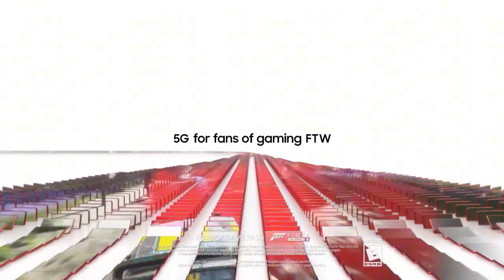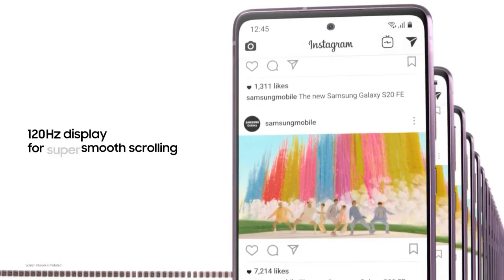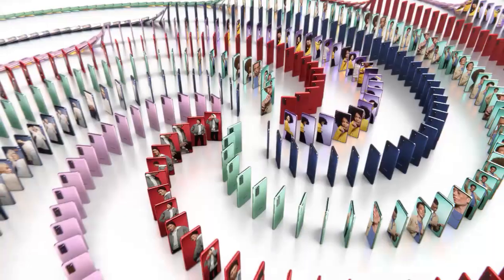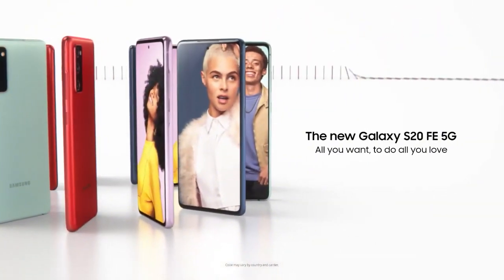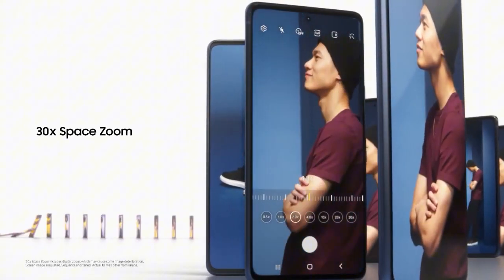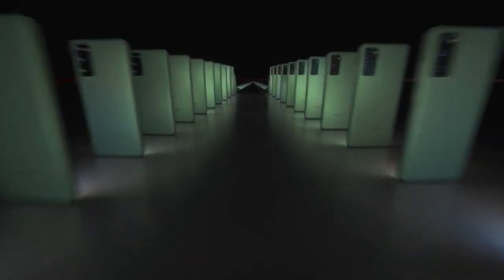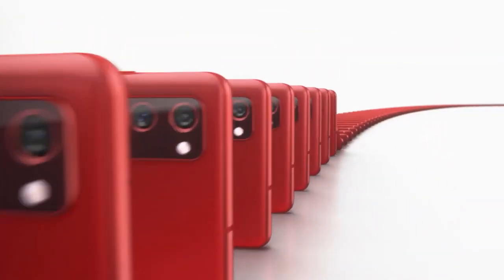The 32MP front-facing camera ensures crisp and detailed selfies. With a large 4,500mAh battery and fast charging capabilities, the S20 FE keeps you powered throughout the day. Featuring IP68 water and dust resistance, it's built to withstand the elements, and supports 5G connectivity. The device comes with 128GB or 256GB of internal storage, expandable via microSD card. Running on Android 10 with Samsung's One UI, it offers a user-friendly interface. Available in a range of vibrant colors, the Galaxy S20 FE combines premium design, powerful performance, and advanced features at an attractive price point.